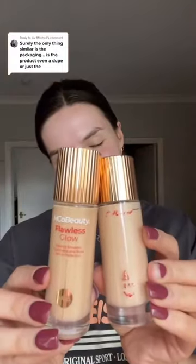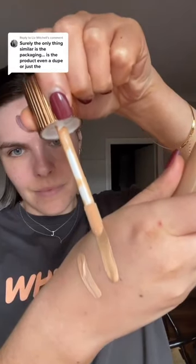Let's see if the packaging is the only thing that is a dupe of the Charlotte Tilbury Flawless Filter. The Charlotte Tilbury comes in 12 shades and Emco Beauty comes in 8. It is $35 compared to $65, however.